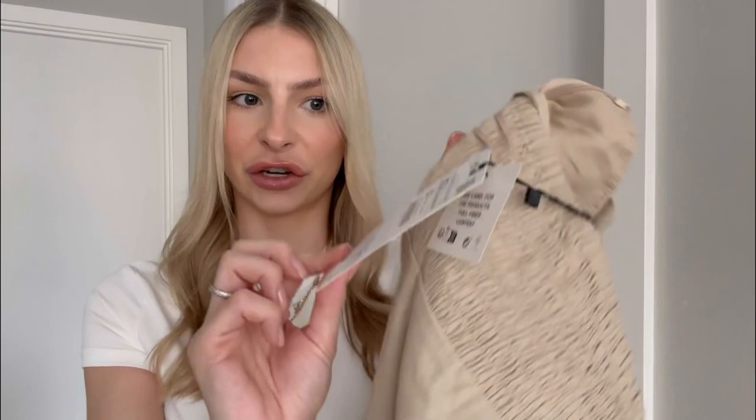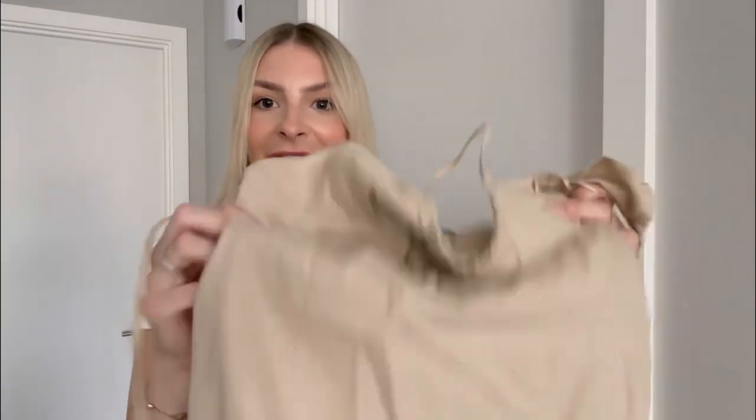I just think maxi dresses look a lot more elegant and a little bit more chic. And I do not love my legs either, so I do like to keep them covered when I can. [Lewis: I love your legs.] Thank you! This was £32.99, so I feel like it's a really reasonable price for linen. I got the size extra small.